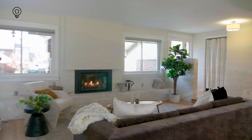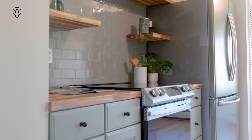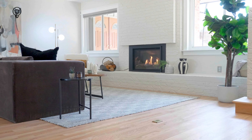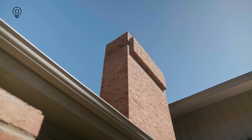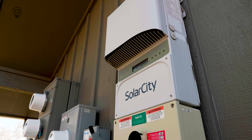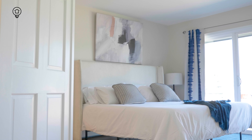The spacious main level has beautiful refinished hardwood floors, updated kitchen and baths, and a gas fireplace. Newer windows and exterior doors make it incredibly quiet inside. The solar system and other efficiency upgrades make this a home that's far more sustainable than most.